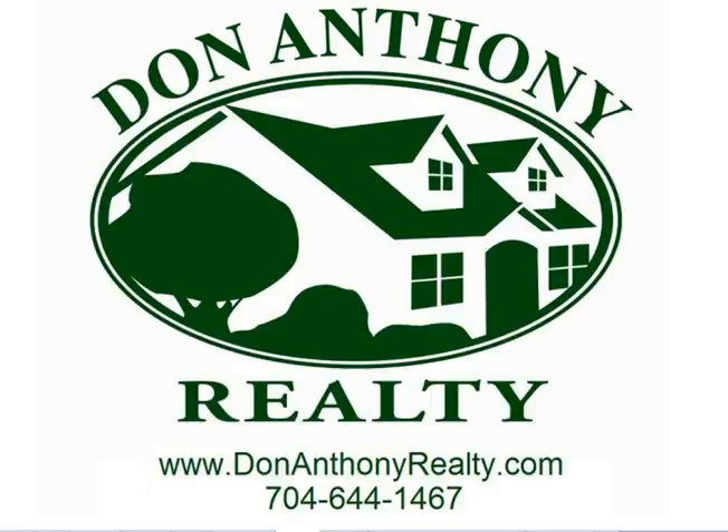That's your inventory report for October 2010. My name is Don, I'm the owner of Don Anthony Realty. You can find us at DonAnthonyRealty.com. Thanks, take care.